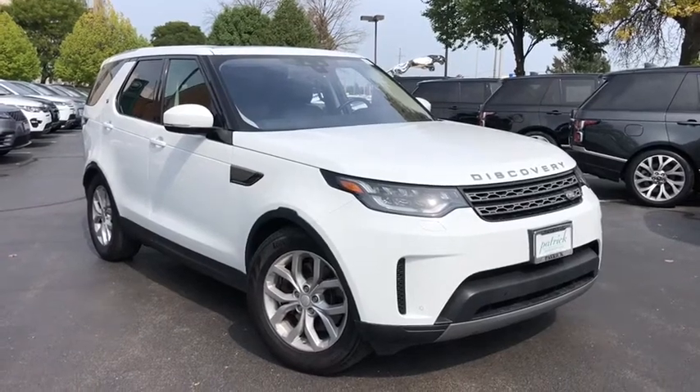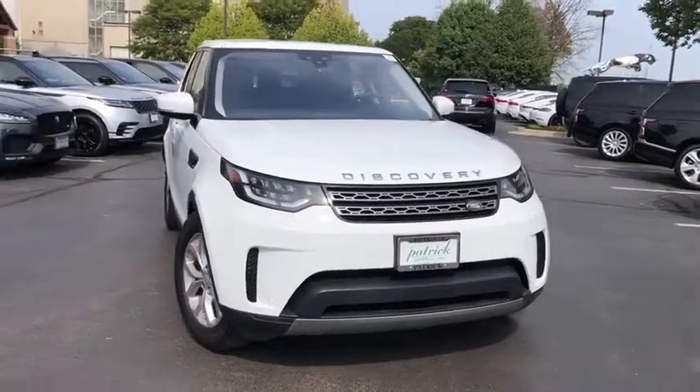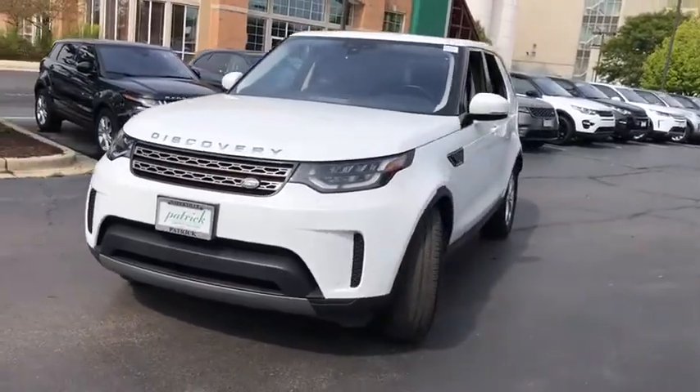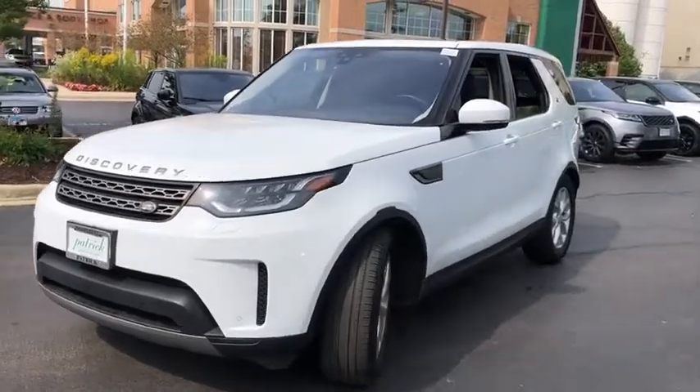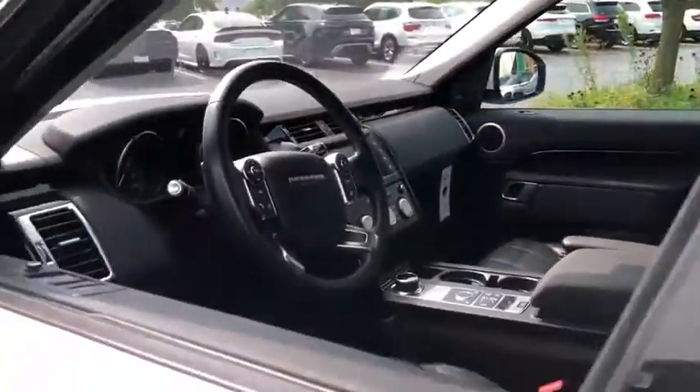Come test drive the 2017 Land Rover Discovery 2. The Discovery 2 is a mid-sized SUV with true off-road capabilities from the British car maker Land Rover. This five-door SUV will take you through town with ease and allow you comfort and security in extreme driving conditions.